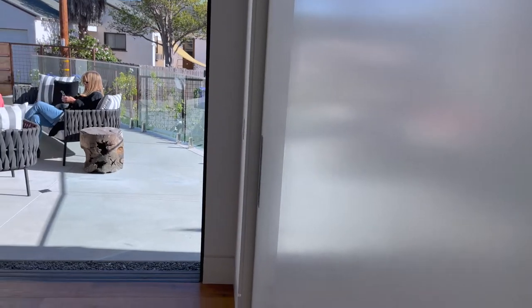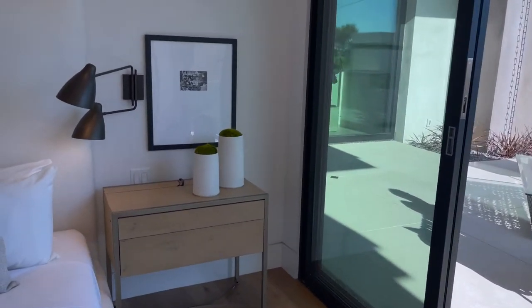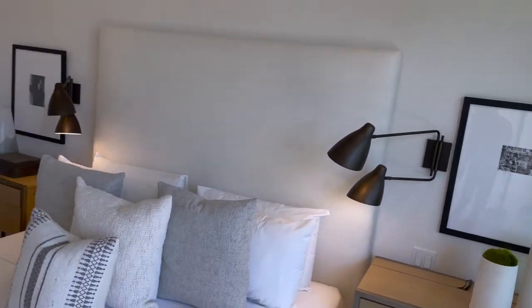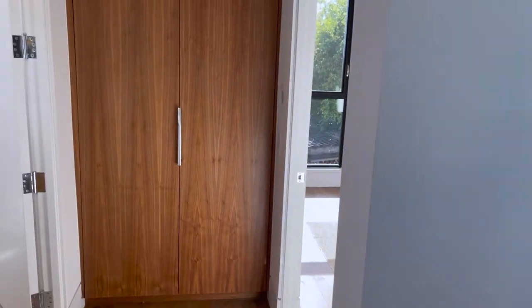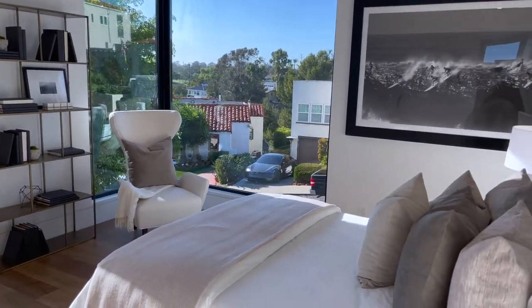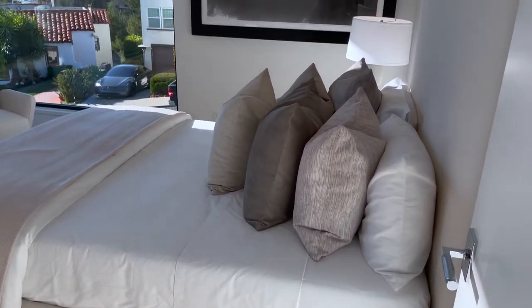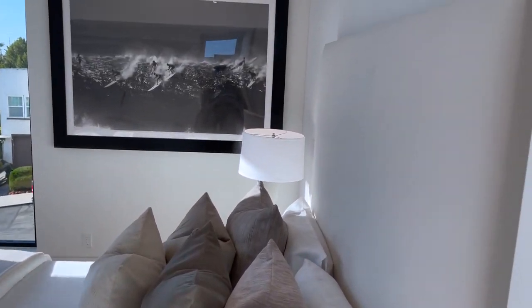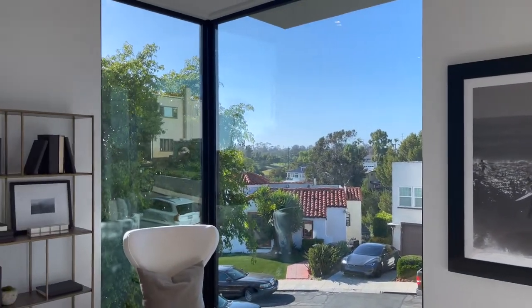Another entrance room here. This could be like a guest bedroom — I think this is a queen size bed. Nice big windows in this room.